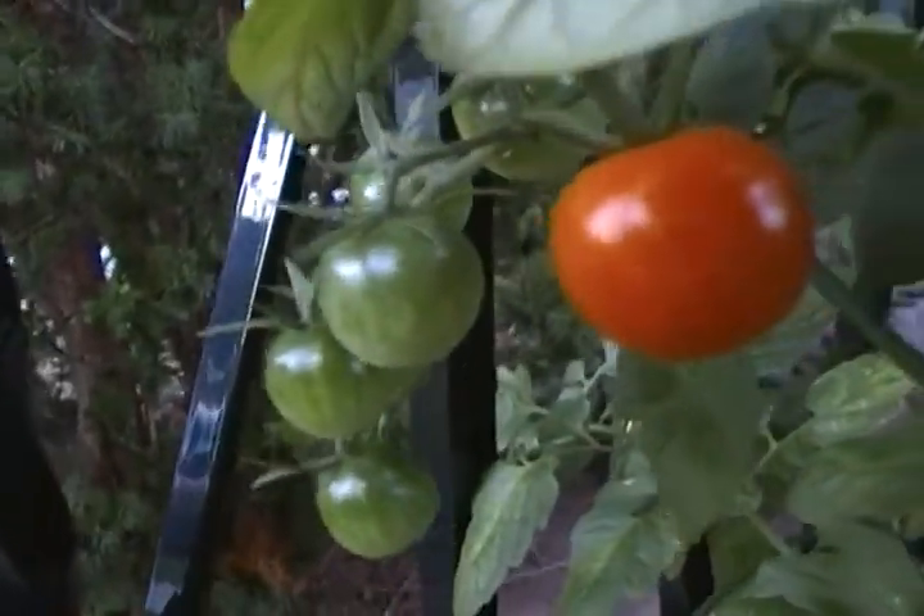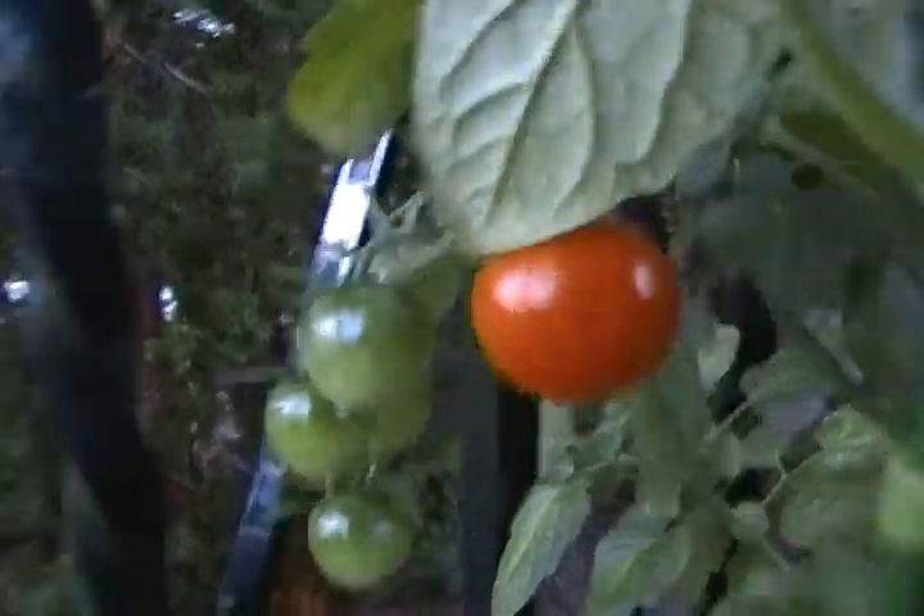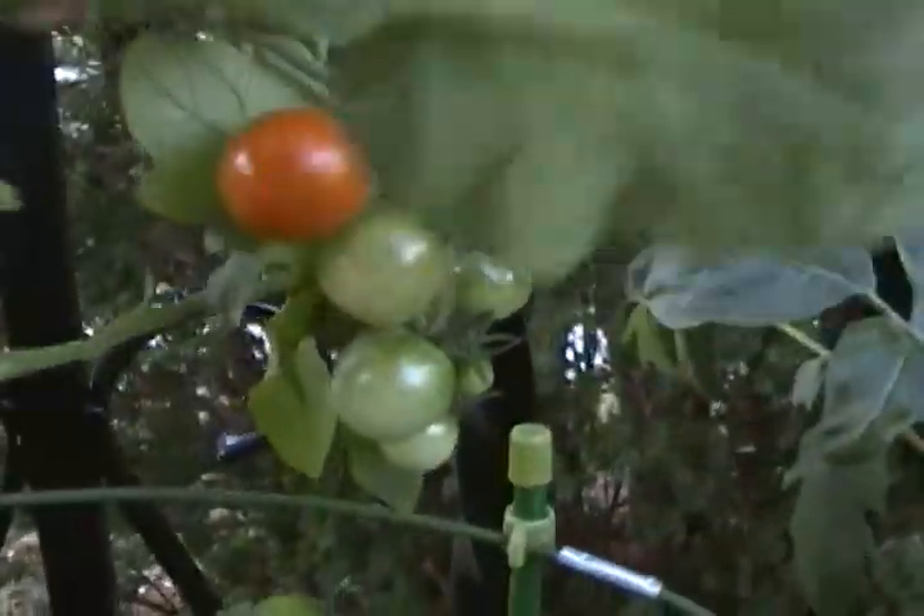I have a lot of cherry tomatoes this year. Many are still green, and they turn red at different times. I've got to cut this vine after I pick these cherry tomatoes, but as you can see I'm not going to cut it since they're loaded with green cherry tomatoes.